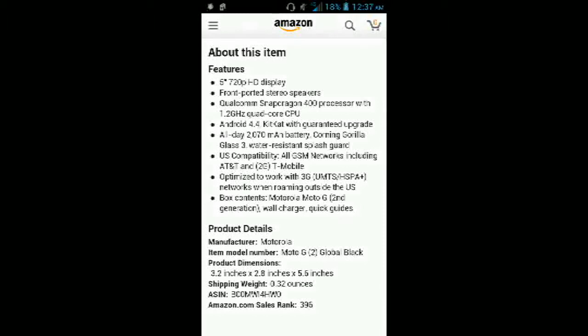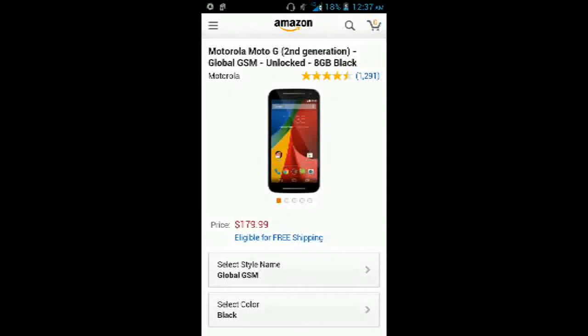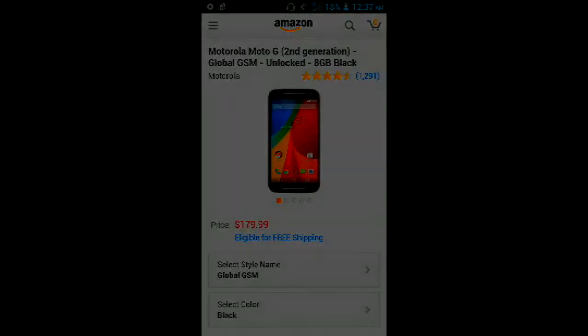When unlocked, it works on GSM networks including AT&T and T-Mobile, and it's optimized with 3G networks. Overall, this is probably the best budget smartphone. The ZTE ZMAX is a great phone, but the Motorola Moto G at 5 inches with a 720p display, front-facing speakers, and the Android 5.0 update makes it really the best budget phone out there. At $180, it's a great phone for basic needs, and I would highly recommend it to anybody who just wants a nice budget Android phone.